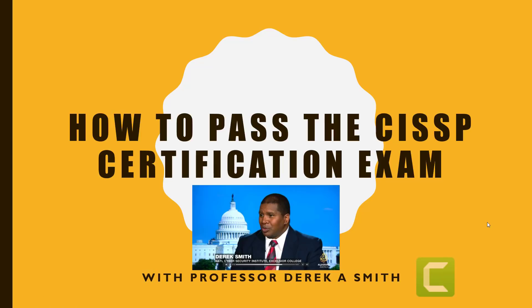Hello everyone, this is Professor Derek A. Smith with How to Pass the CISSP Certification Exam.